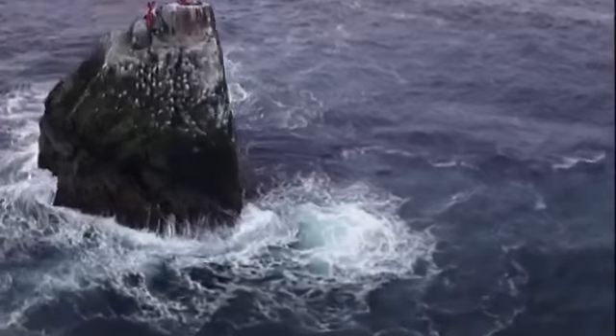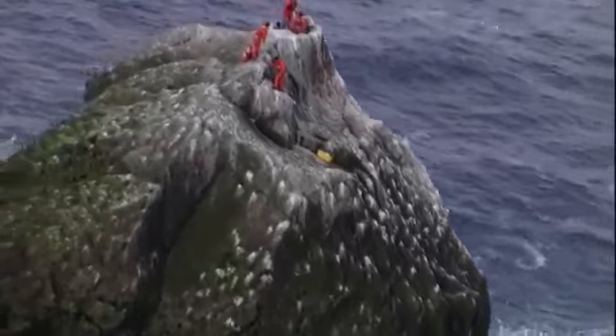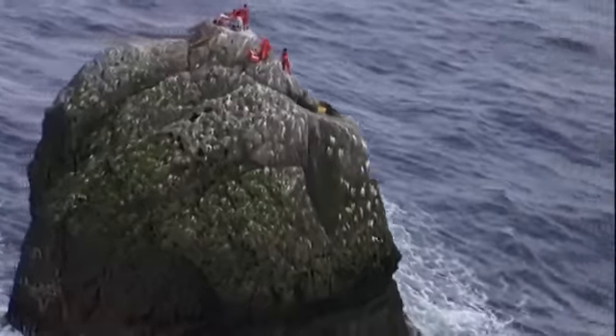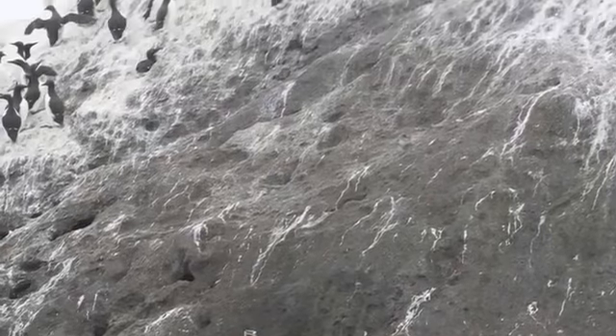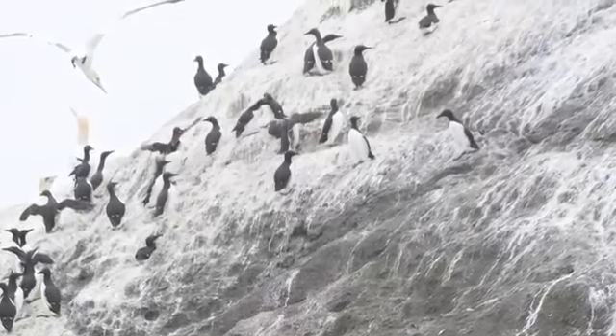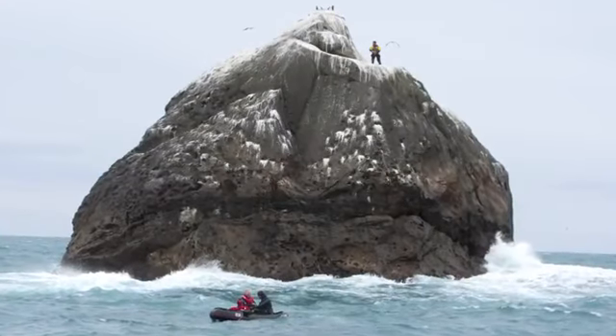Rockall is essentially just a big rock sticking out of the sea. It lies 250 miles off the coast of the Outer Hebrides out in the North Atlantic, which is a 12-hour motor cruise to get to. There's not a lot there — birds use it as a rest stop, but other than that there's really just seaweed and a few lichens, no vegetation to speak of, no soil. It's just a barren rock.